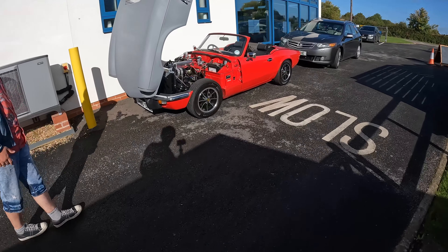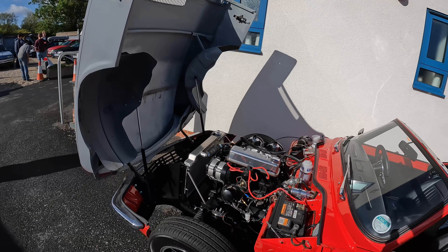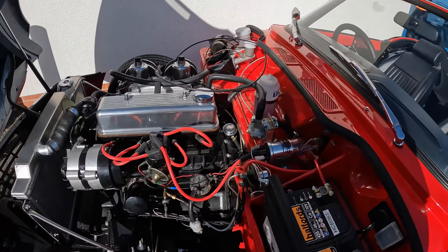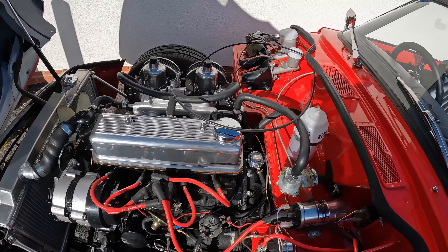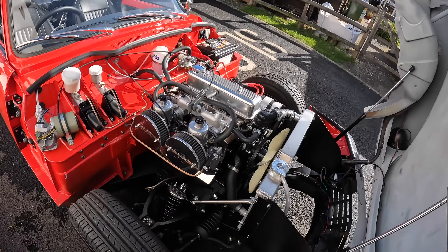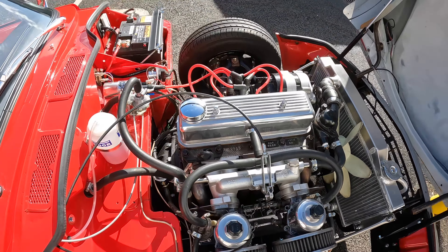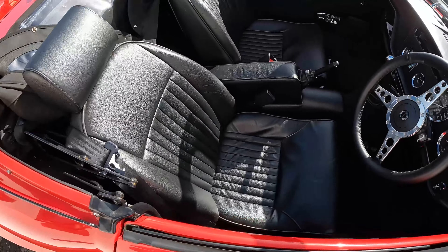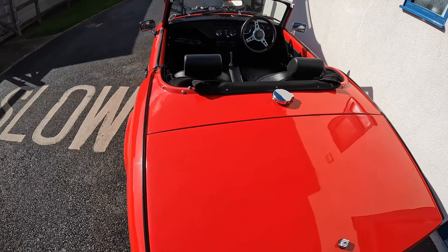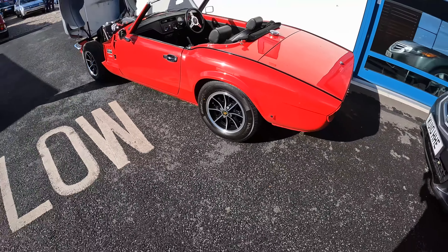Over here we have a Triumph Spitfire. You see the undercoated bonnet and think maybe it's nothing special, but look at this engine — this is something special. This is clearly a car being restored to a very nice standard. It's got twin carbs over there — twin SUs by the look of it. Everything looks brand new under this bonnet. New interior as well, new carpets, new seats. Absolutely lovely. It's even got the Dunlop Denovo alloys.